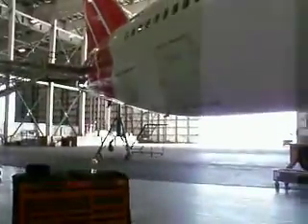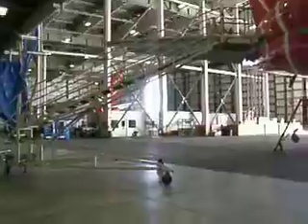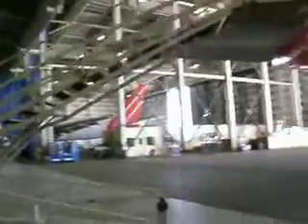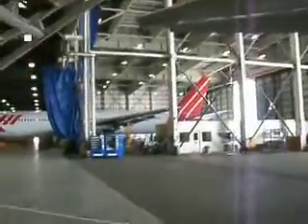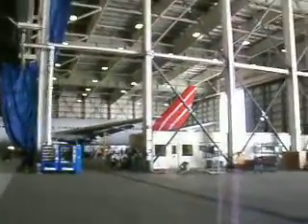As we swing around and take a look at the tail section, right over there in the far end is our other aircraft, PH-MCI — that is our mission aircraft, so to say. We'll take a walk over to that one here momentarily and do a survey walk-around, much like we've done this one.